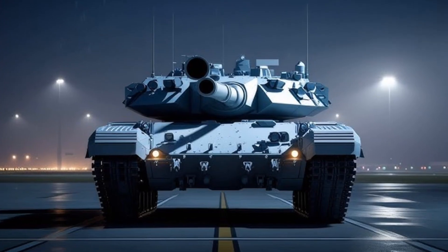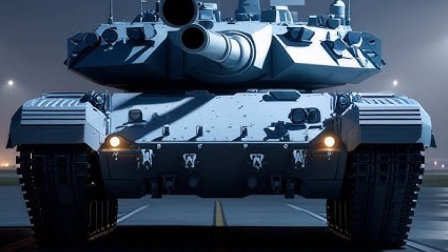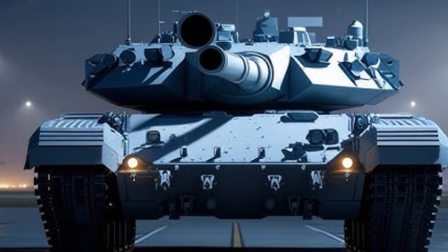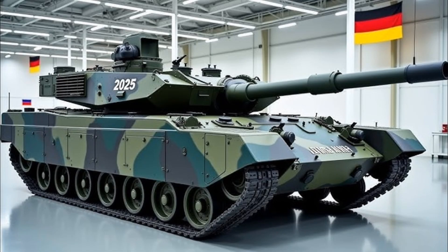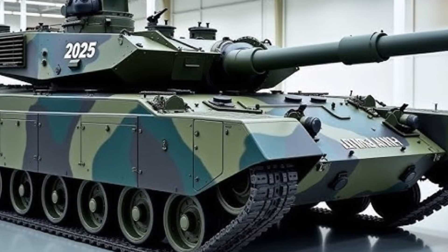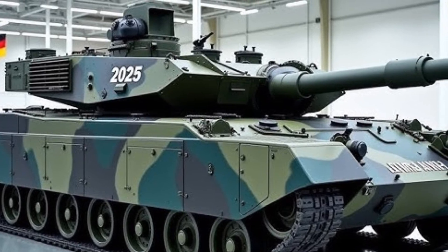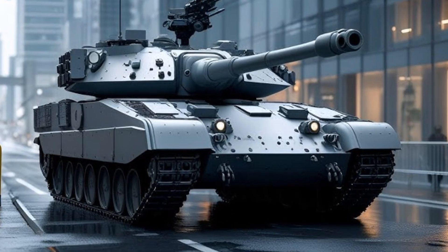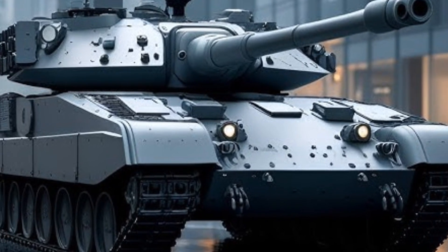The Leopard 2A8's exterior design may look familiar at first glance, but beneath the armoured skin lies a complete technological transformation. The tank has received major structural reinforcements with advanced composite armour that integrates nano-ceramic and titanium layers to improve resistance against kinetic penetrators and shape charge munitions. Its turret protection has been further enhanced to withstand top attack threats from modern anti-tank guided missiles, something earlier Leopard variants were more vulnerable to. The integration of the Trophy Active Protection System, a proven Israeli defense mechanism, gives the Leopard 2A8 the ability to intercept incoming projectiles in real time.